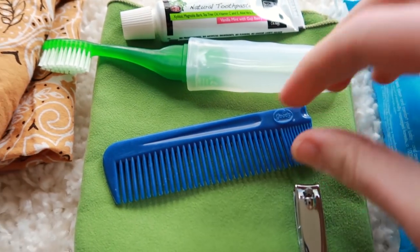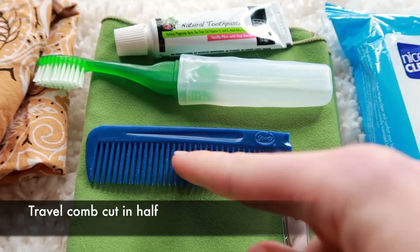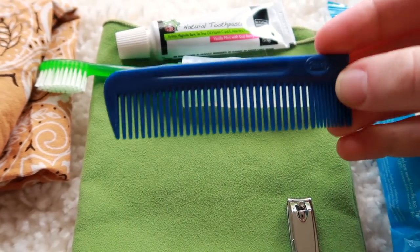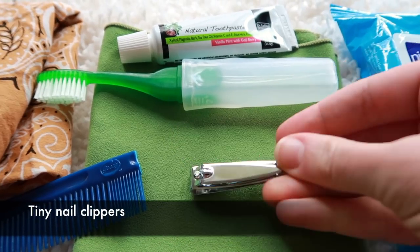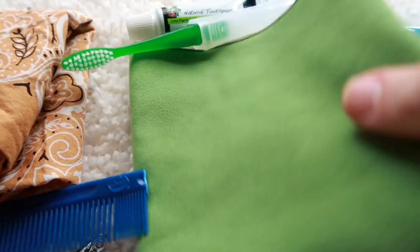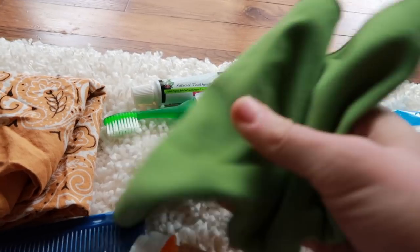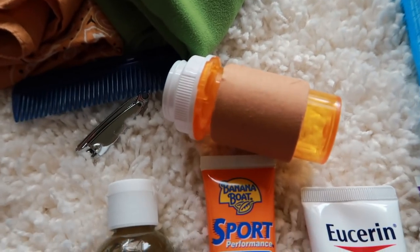I have half a comb — one of those with wider teeth and narrow teeth. I broke the narrow teeth off because I don't need them. Then there are the tiniest nail clippers for finger and toenails, and a small pack towel for washing off in lakes and going swimming.